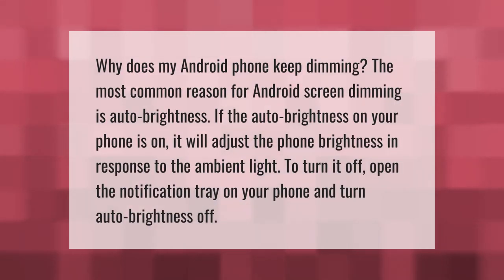Why does my Android phone keep dimming? The most common reason for Android screen dimming is auto brightness. If auto brightness on your phone is on, it will adjust the phone brightness in response to the ambient light. To turn it off, open the notification tray on your phone and turn auto brightness off.